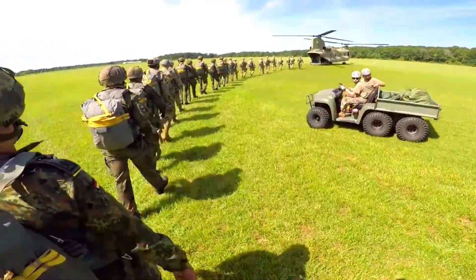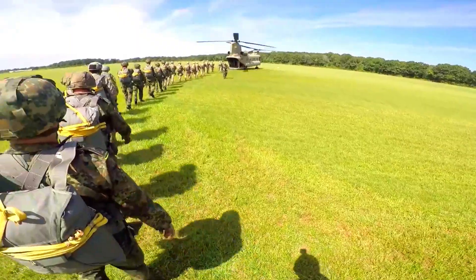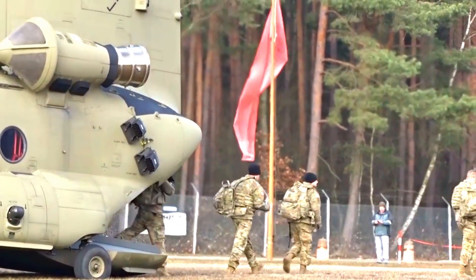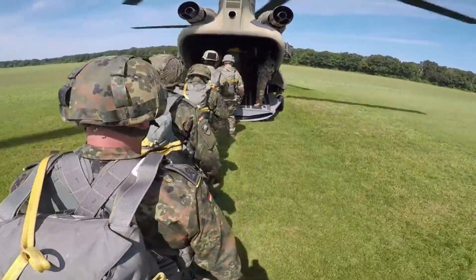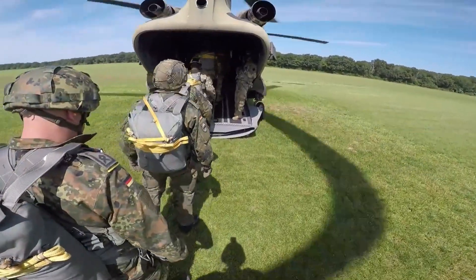With this additional order, the U.S. fleet of Chinook helicopters will further expand and increase operational flexibility. The CH-47F Block II Chinook helicopter is the latest version of the Chinook series, already renowned as one of the best transport helicopters in the world.